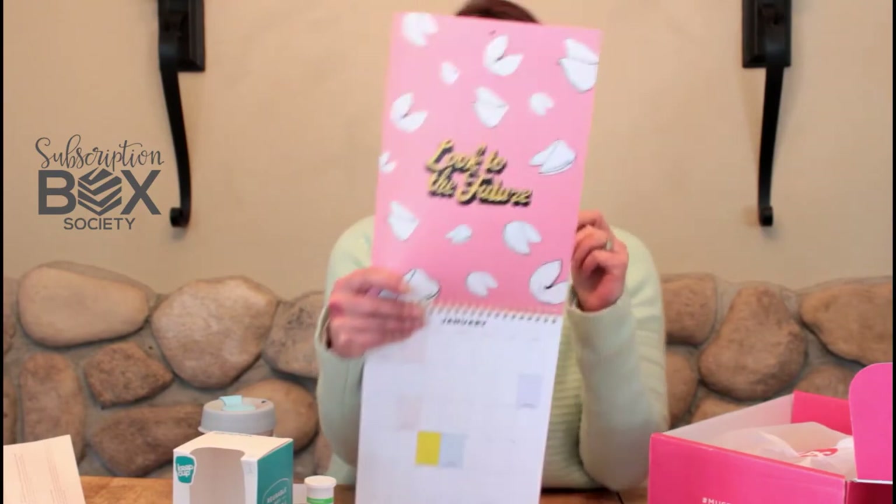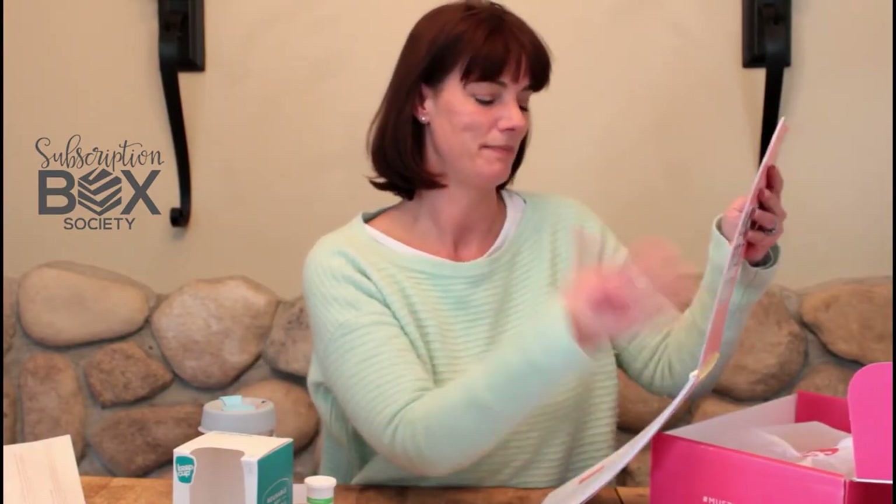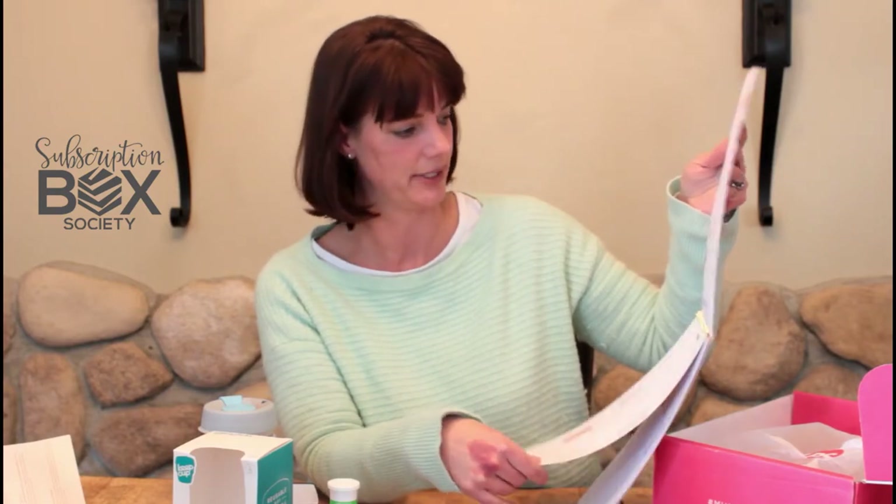This calendar feels more targeted toward a younger crowd with the whole 'girl gang' vibe — I'm pretty sure I don't have a girl gang. It does have cute art for each month with nice positive messages. My calendar should probably say things like 'don't forget to take your vitamins.' I'm not their target audience, but that's cool — it's a cute 12-month wall calendar with funky art and inspiring quotes.